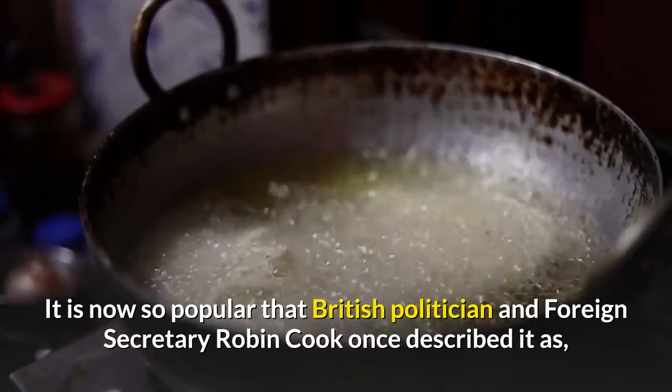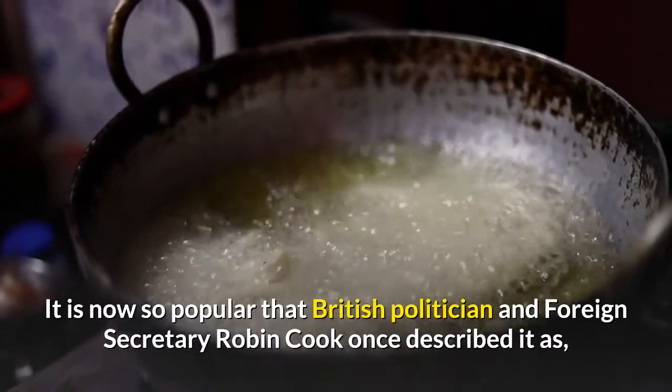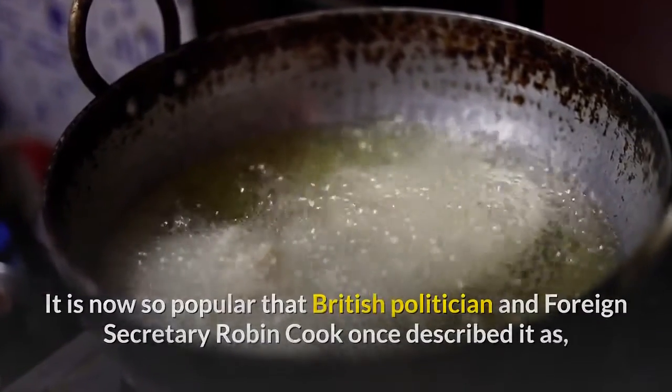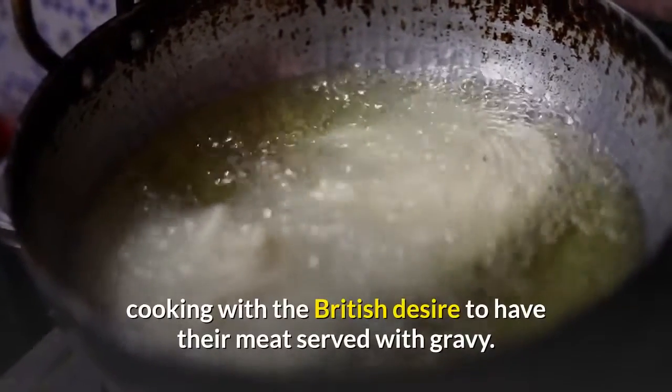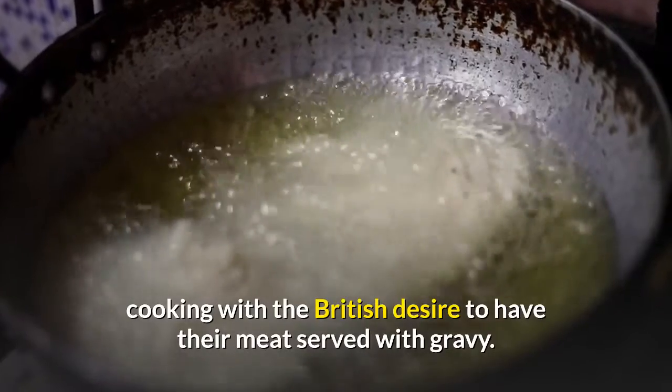It is now so popular that British politician and Foreign Secretary Robin Cook once described it as "a true British national dish," citing its combination of authentic Indian cooking with the British desire to have their meat served with gravy.